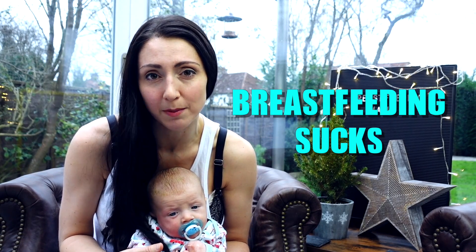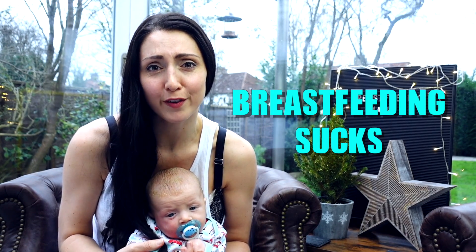Breastfeeding sucks — there's no two ways about it. As a new mom, those first few weeks can be really painful, but there is light at the end of the tunnel and I'm going to give you my top tips on how to survive breastfeeding.